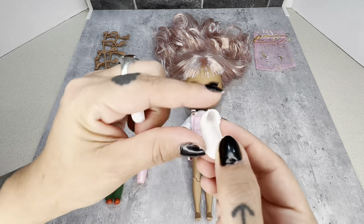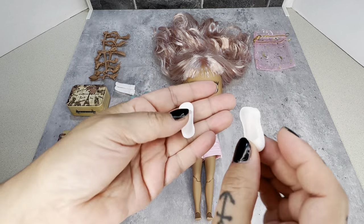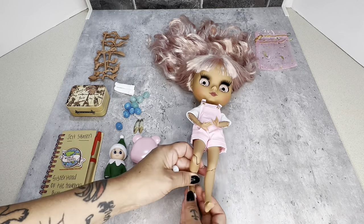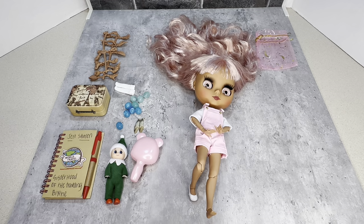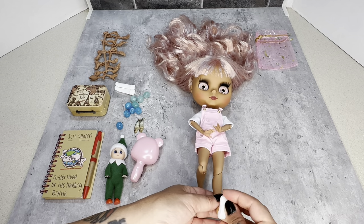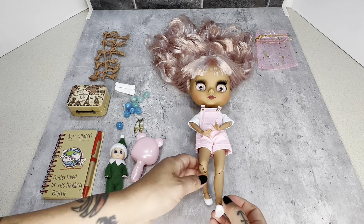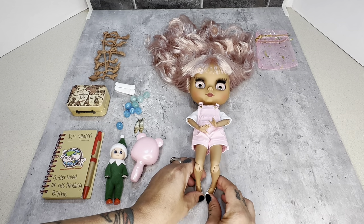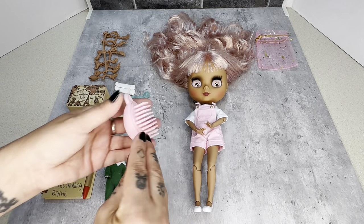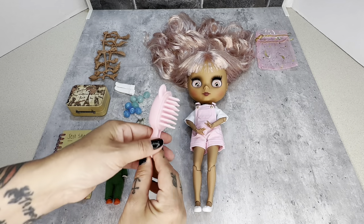Certain things we will leave be with Jet — her face plate and her hair, which we will not cut at all. We can style the hair, do the neck joints, the pull strings, the eye chip changes, sleepy eye, and the lids can be painted. The only rule for this collab is to have fun and have her out to her next owner by the 21st day.